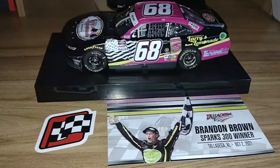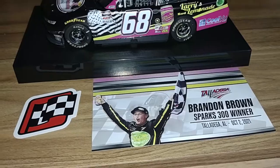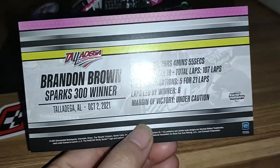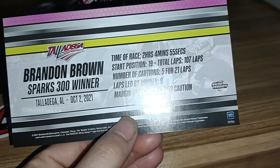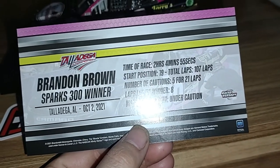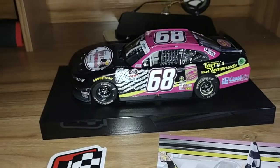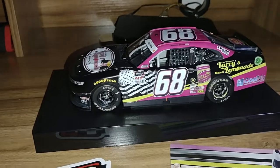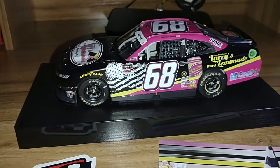Sorry, I had to pause recording to sneeze. On the back of the car we get the race info: the race took two hours, four minutes, and 55 seconds. Brandon Brown started 19th, laps led 107, five cautions for 21 laps. Brandon Brown only led eight laps. The margin of victory was under two conditions: one, it was under caution, and two, it was cut short due to darkness.